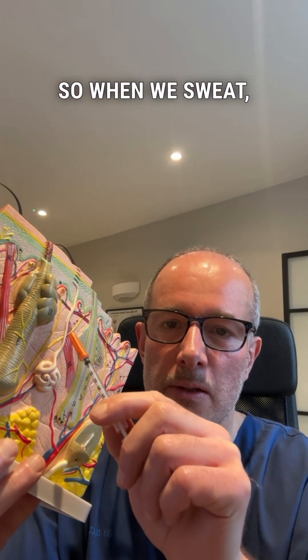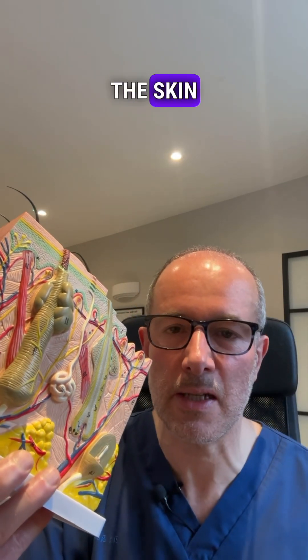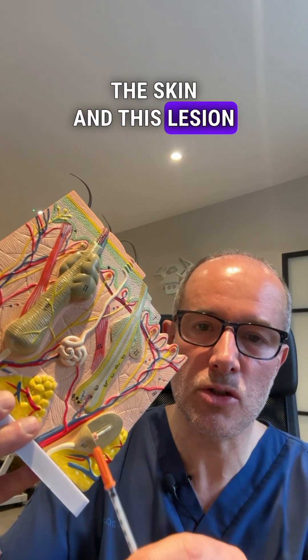When we sweat, the sweat comes through from this gland to the surface of the skin, and this lesion was the benign tumor of this sweat gland.